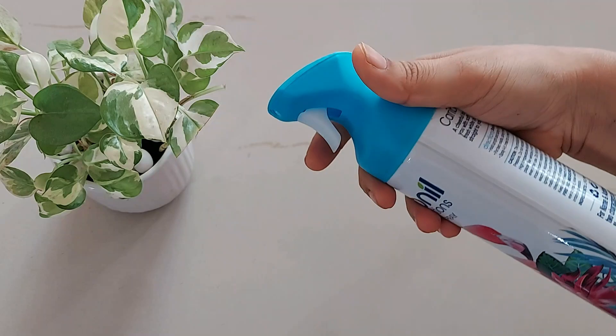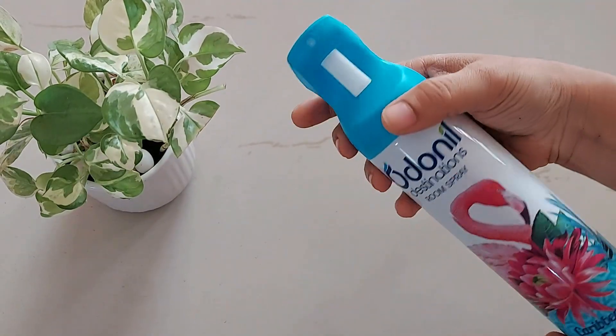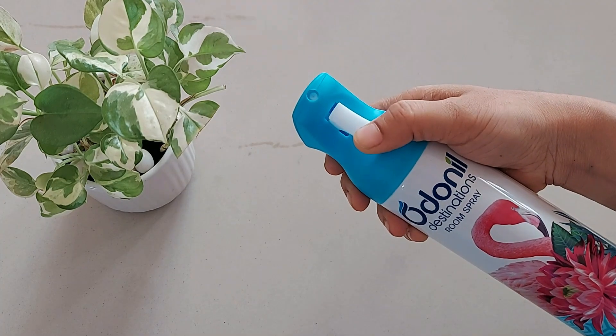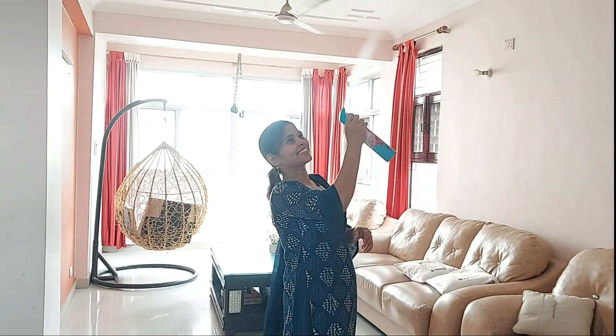Here we have the spray nozzle — just press this. The spray nozzle is a little tight. Shake well before use and hold upright away from your face, and spray in the room towards the ceiling. Spray 4 to 5 times in a medium-size room, and the fragrance is on the strong side.